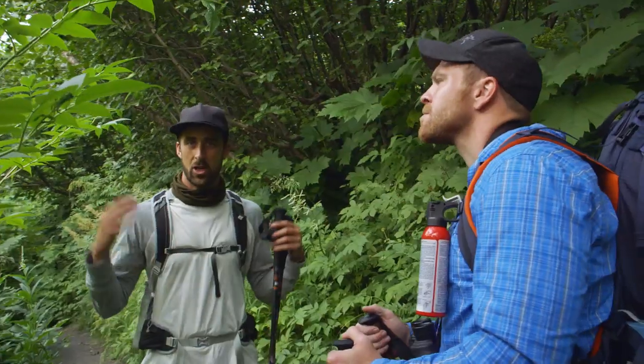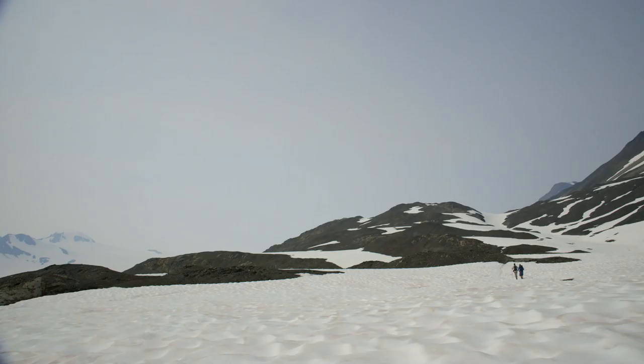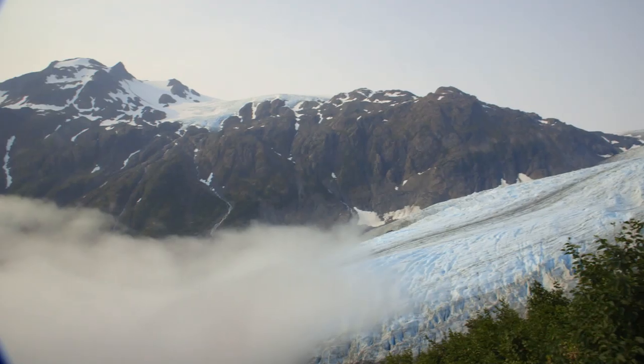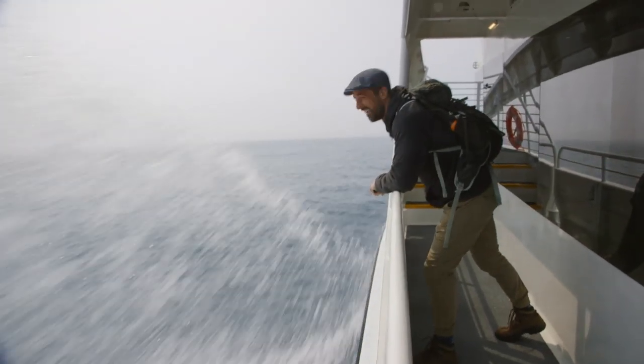Forest animals — bears could be anywhere. And ice. More than 1,000 square miles of it. This is Kenai Fjords National Park. The ice is literally eating that mountain over there. And it all starts right now.